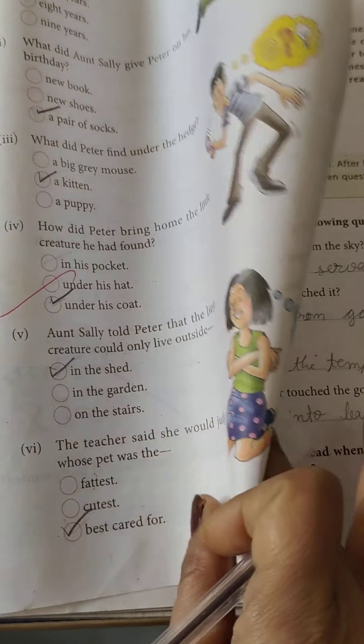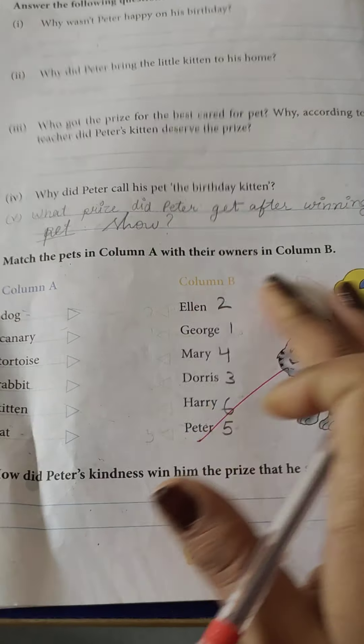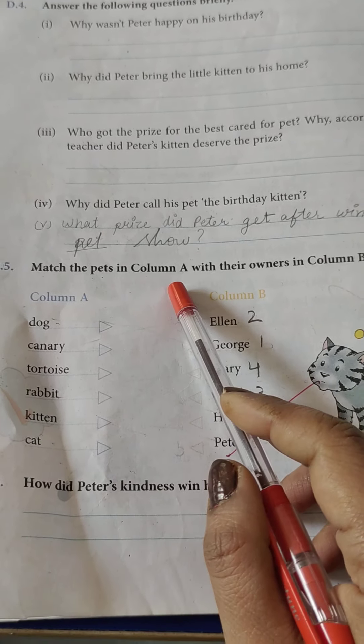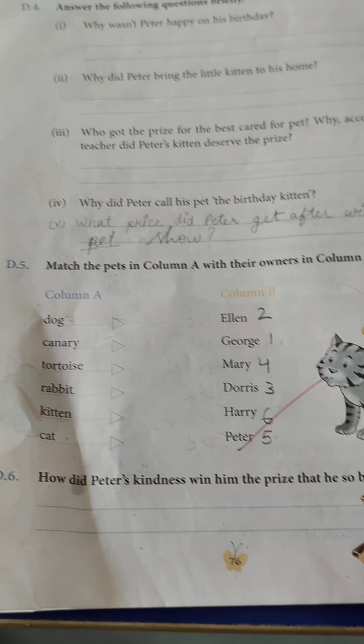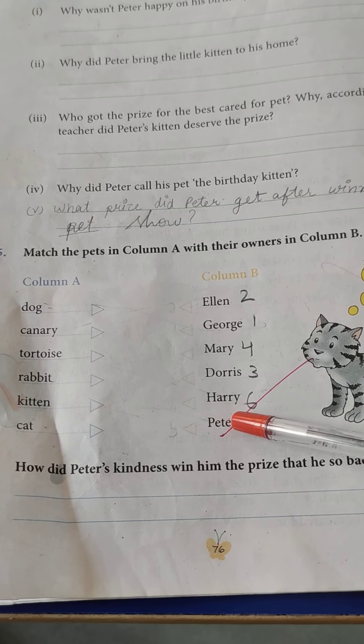Now turn the page. Match the pets in column A with their owners in column B. Here are the pets' names and the owners' names.